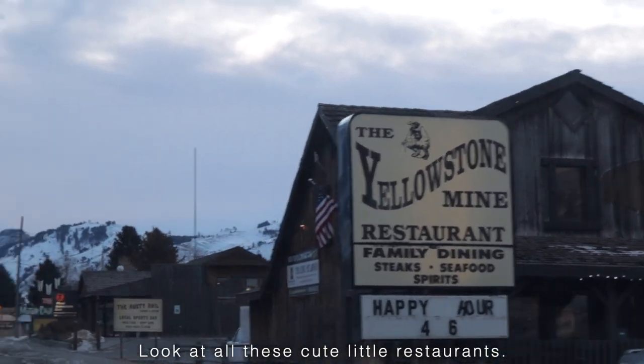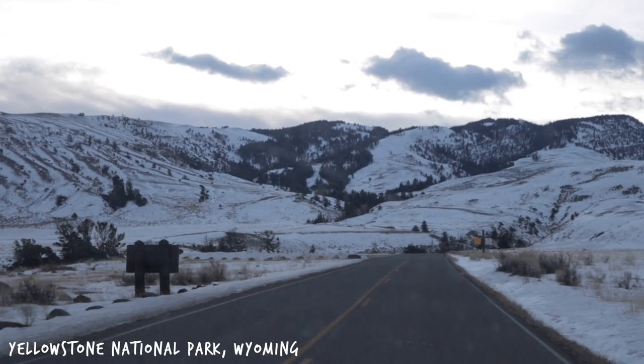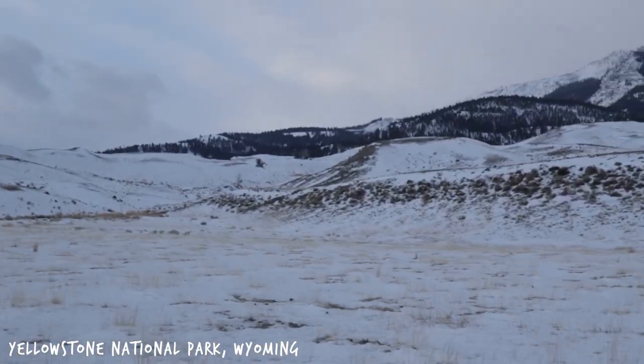Look at all these cute little restaurants. We've just made it into Yellowstone. Where are we going? We're going to the Boiling River. The Boiling River is a hot spring — or a hot river, I guess. And we're gonna go swimming in it.